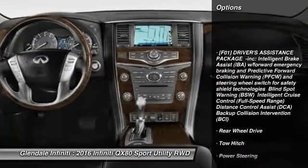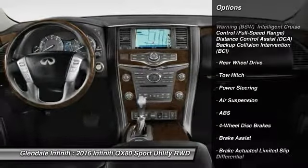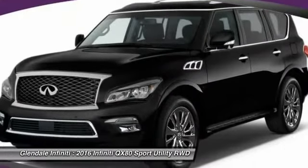Steering wheel audio controls, anti-lock braking system, power passenger seat, navigation system, tow hitch, power liftgate, Bluetooth, moonroof, adjustable steering wheel, power steering.